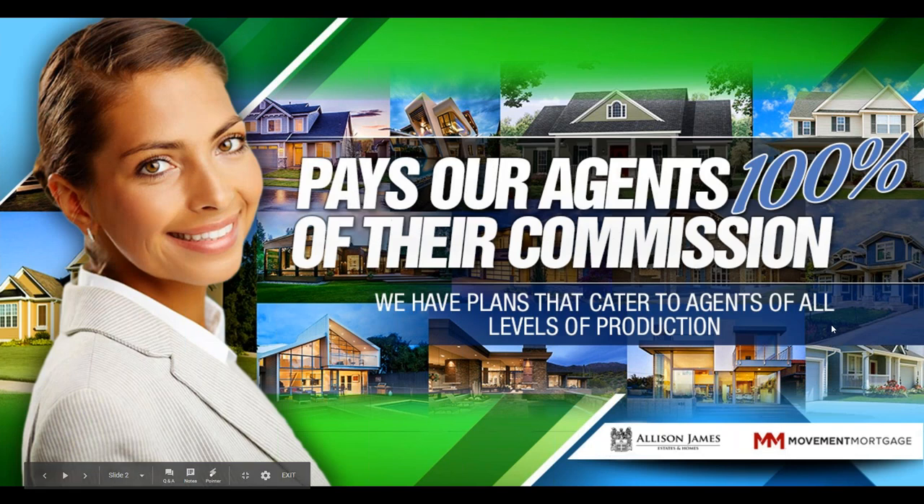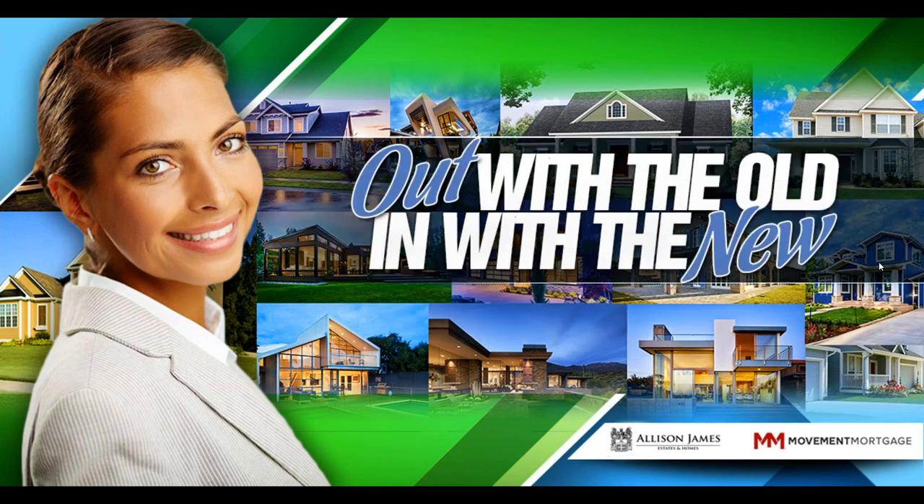Allison James Estates and Homes is a nationwide brokerage which offers 100% commission, 100% support, and zero franchise fees. Why split your commission if you don't need to? You earned it all, so shouldn't you keep it all? Our goal at Allison James is to always give back to our agents by providing education, training sessions, live webinars, live events, and full broker support with the most up-to-date tools and technology available. We are always looking for new tools and ways to provide them to our agents at a lower or discounted price, so you can keep your hard-earned money.